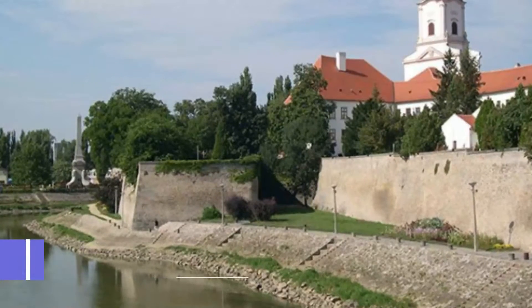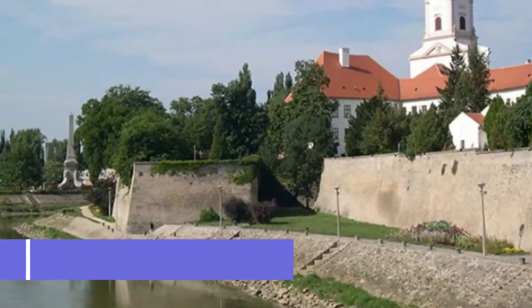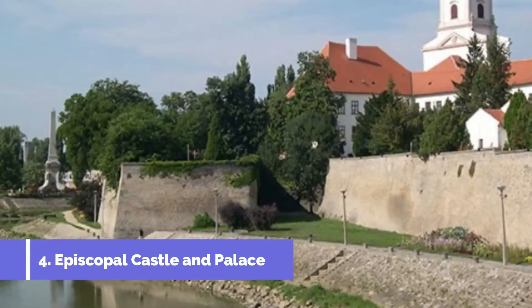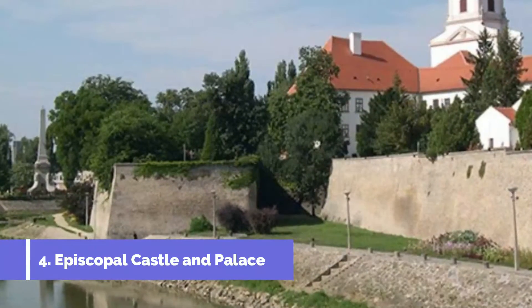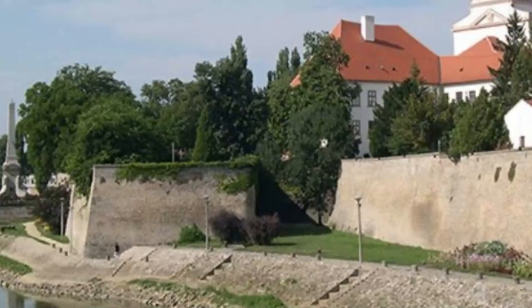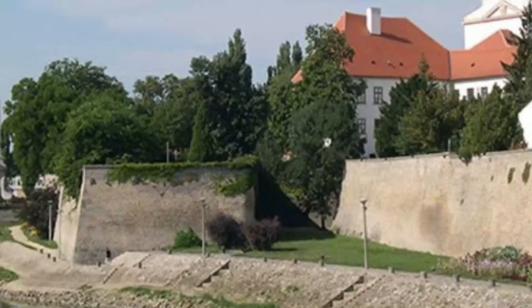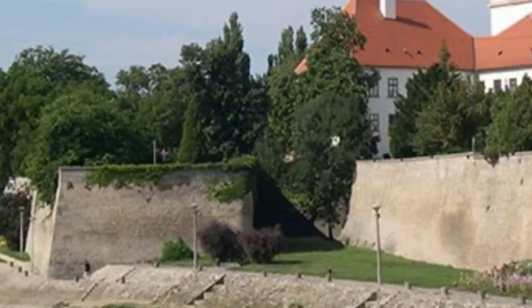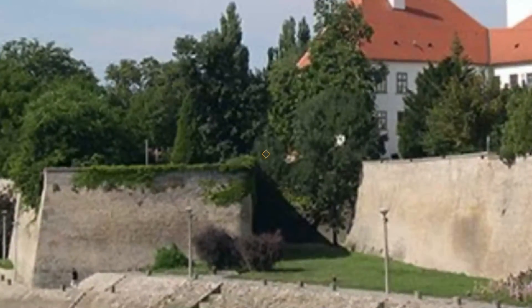Number 4: Episcopal Castle and Palace. At the crest of Capitol Hill sits the fortified residence of Győr's bishops, which has a mixture of Gothic, Renaissance, and Baroque architecture. At the core of the complex is the sturdy keep, with Gothic elements on its lower levels, built in the wake of the Mongol invasion in the 13th century, and a Baroque pediment and balustrade at the top.